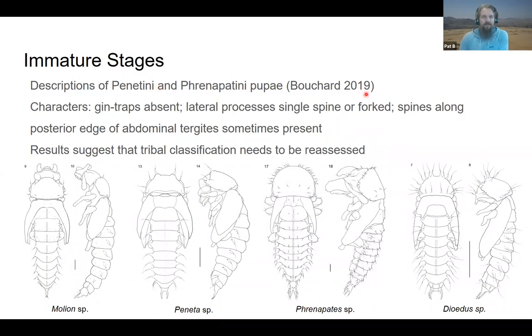Recently I described some pupae. Because the defensive glands are absent and the female ovipositor is basically nothing — the eggs just come out with nothing extending or sclerotized — we started to look at different kinds of systems we could use to classify these beetles. These are four examples of the pupae that we described. The first one sometimes doesn't have proper gin traps, so it's very lightly sclerotized and they wouldn't be able to crush or pinch little arthropods coming through.